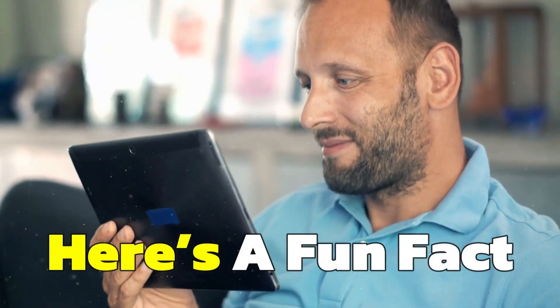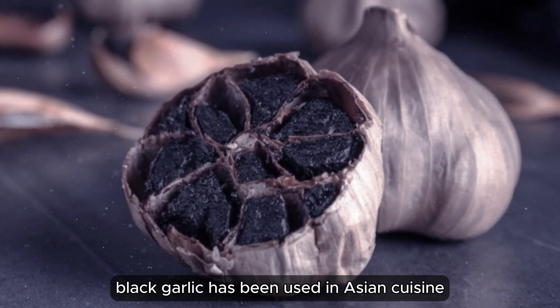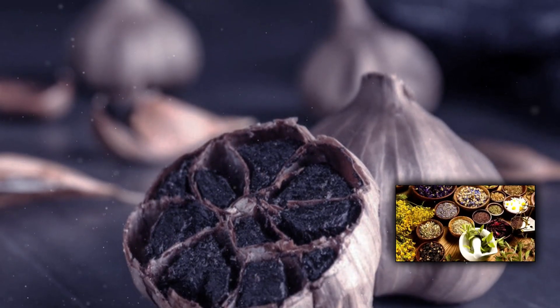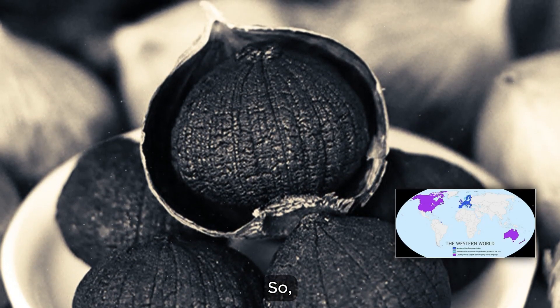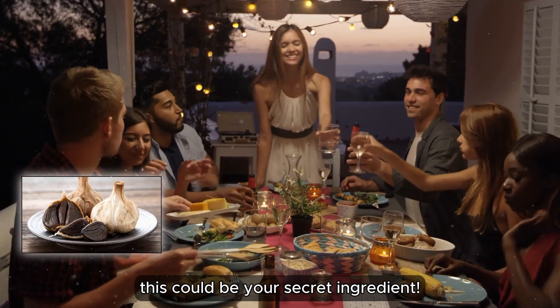Here's a fun fact: despite its rich flavor and health benefits, black garlic has been used in Asian cuisines and traditional medicines for centuries. Yet it's only recently started gaining popularity in the Western world. So if you're looking to impress at your next dinner party, this could be your secret ingredient.